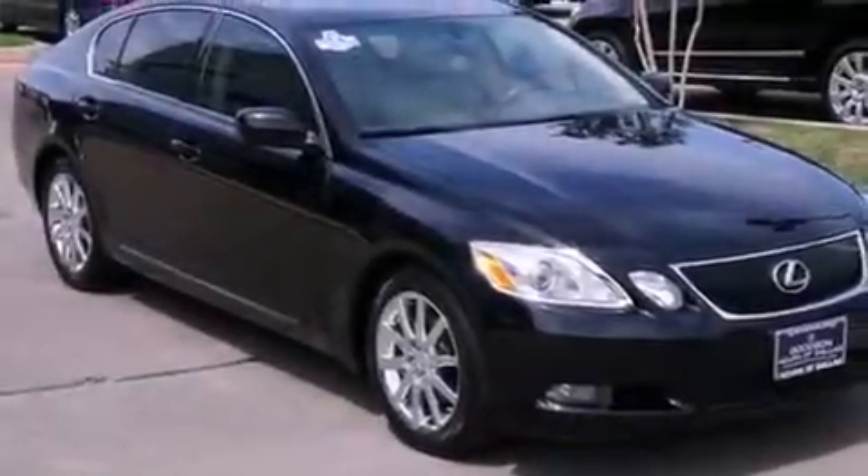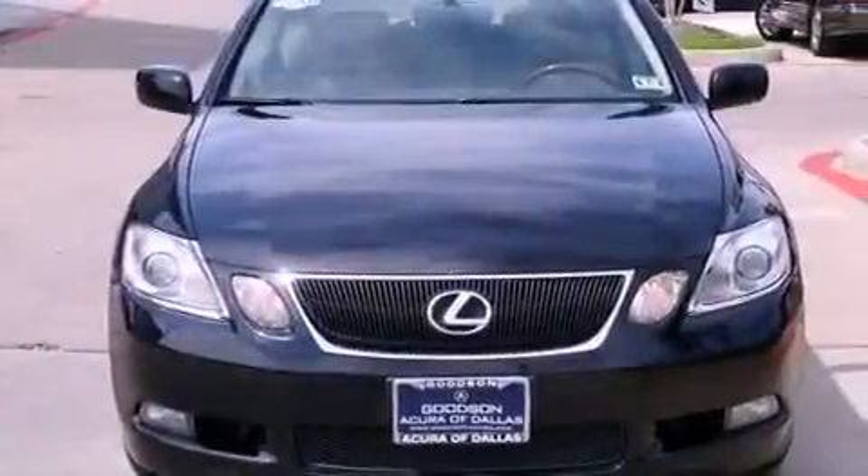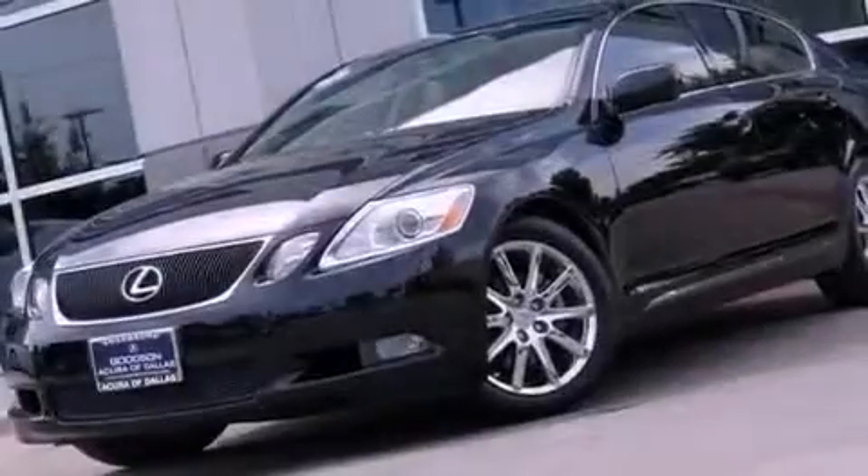Also included are performance tires, an illuminated driver's side vanity mirror, an engine immobilizer theft deterrent system, an anti-lock braking system, heated side-view mirrors, and leather seats that provide great support and create an overall luxurious feel.